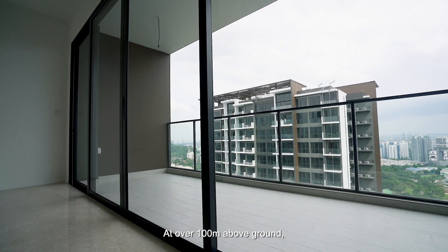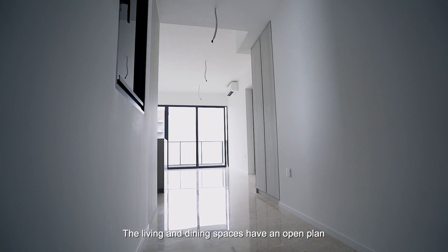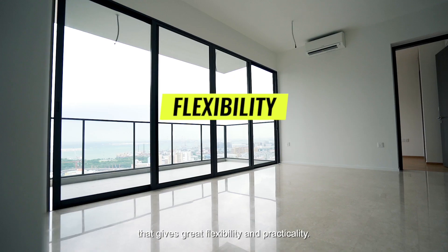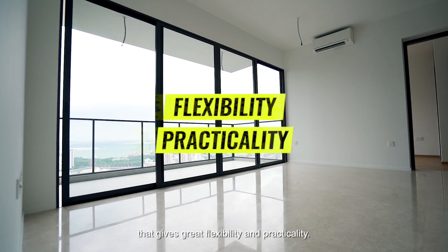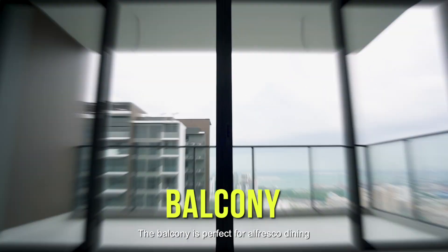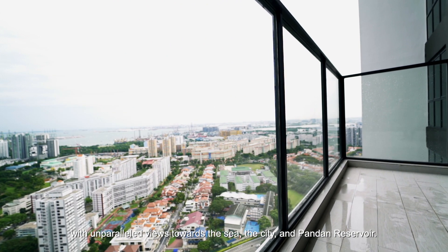At over 100 metres above ground, this corner unit is naturally bright and windy. The living and dining spaces have an open plan that gives great flexibility and practicality. The balcony is perfect for alfresco dining with unparalleled views towards the sea, the city and Pandan Reservoir.